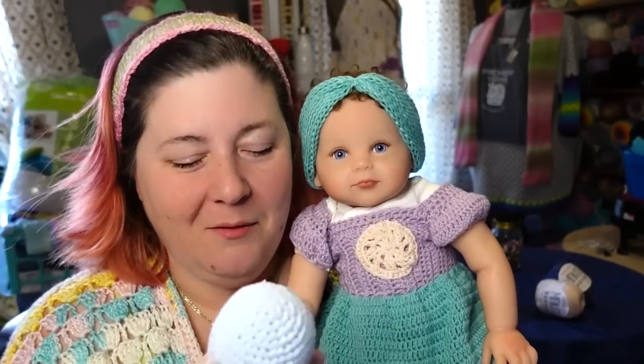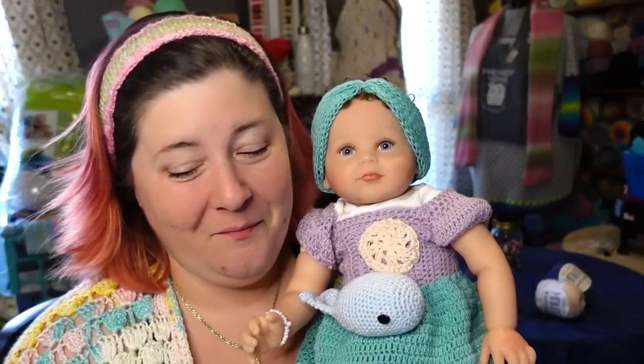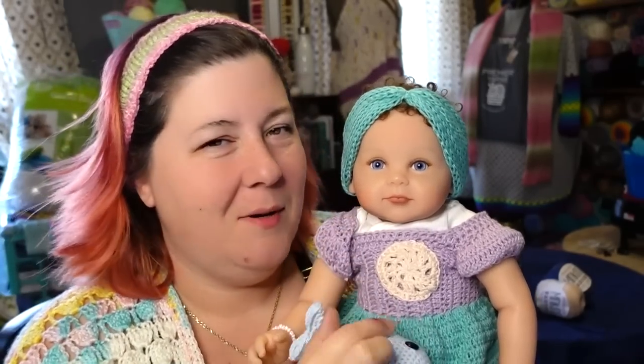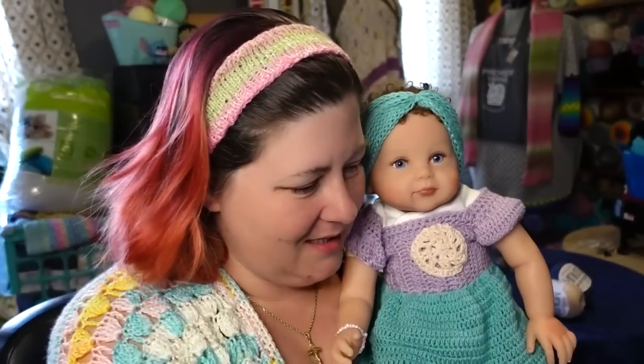The whale was cute and fun — Annie holding the little whale looked really cute in the pictures, which will be on Instagram. I set up a little photo shoot with her. She's so cute — she's scented, she smells like a real baby. So that's what we made with the Minikins.